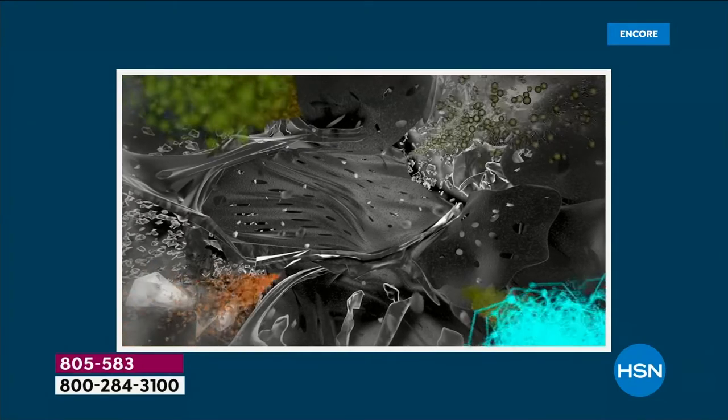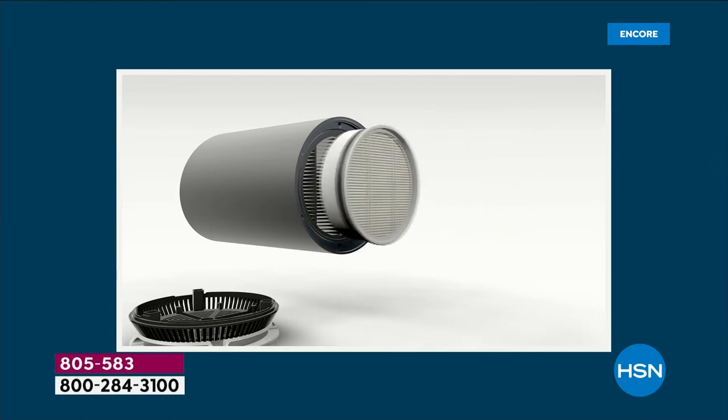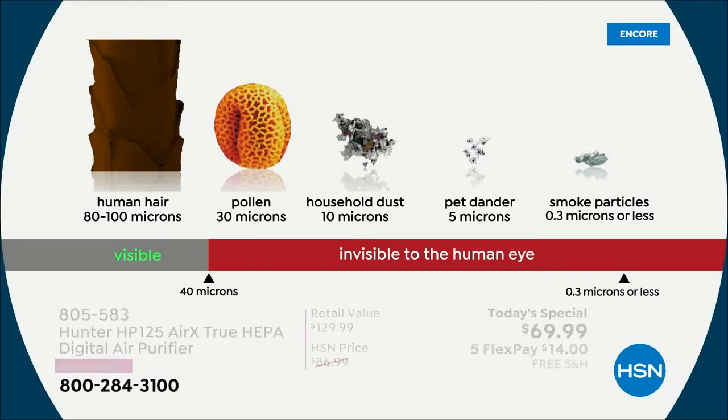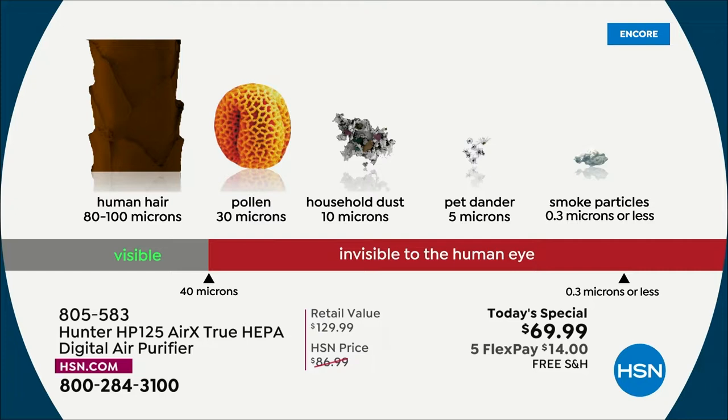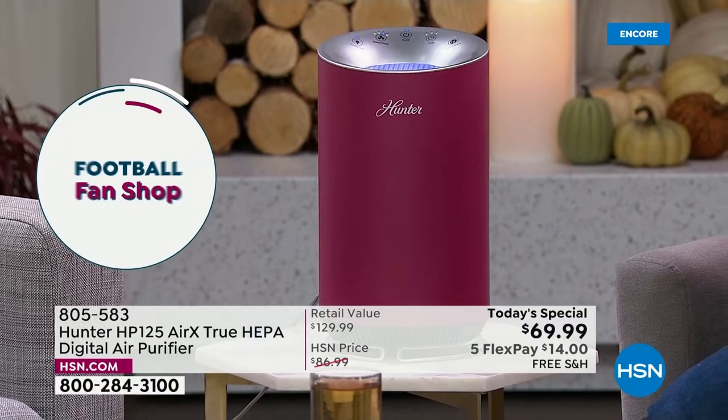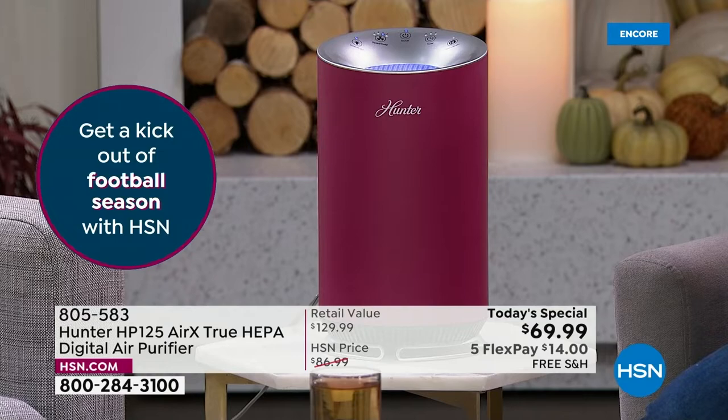We're all paying more attention to the stuff that is in our air. VOCs have become a real issue — I don't want those circulating. The true HEPA filter attacks pollen, household dust, pet dander, and smoke particles. We're not medical doctors and cannot make medical claims, but legally we are allowed to say we can get rid of 99.97% of that stuff floating in your air. Common sense says you're going to feel better.